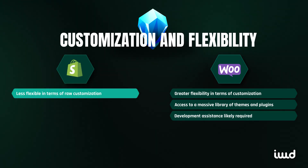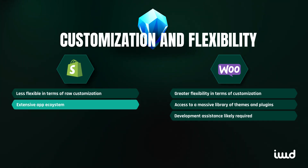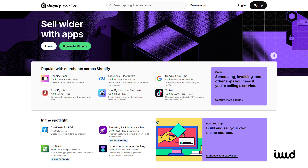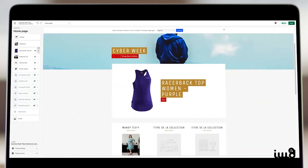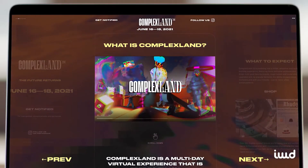Shopify, while not as flexible as WooCommerce in terms of raw customization, still offers a lot of options. Shopify has its own app store with thousands of apps and themes that allow you to add new features or tweak your site's design. It's easier to manage than WooCommerce, but it doesn't offer quite the same level of deep customization. Shopify's templates are polished, and with Shopify Plus, you gain access to more customization options — enough to satisfy most businesses without overwhelming them with technical details.